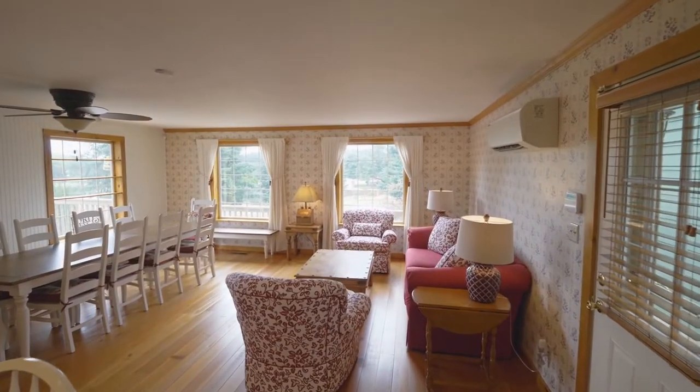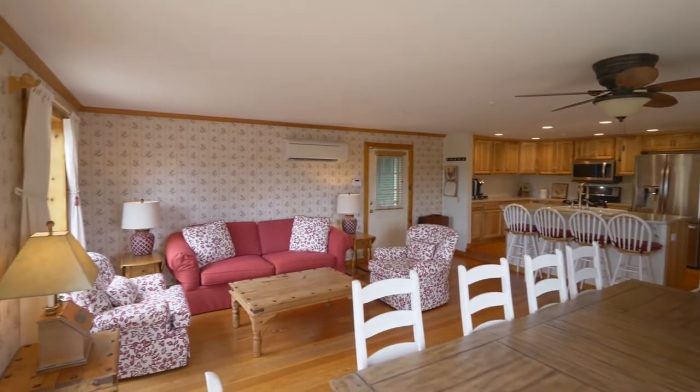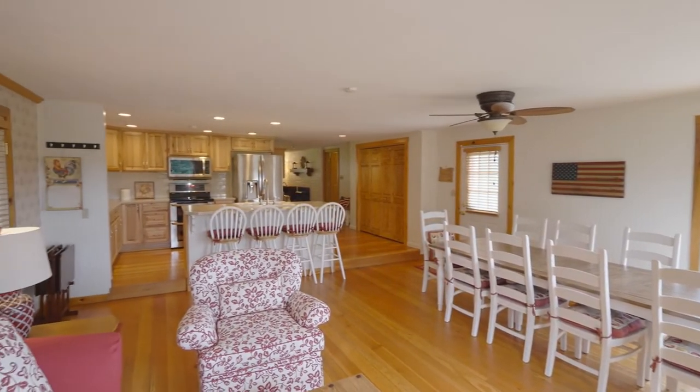Heading inside, you'll discover a spacious living room with wood floors, crown molding, and large multi-pane windows providing abundant natural light.